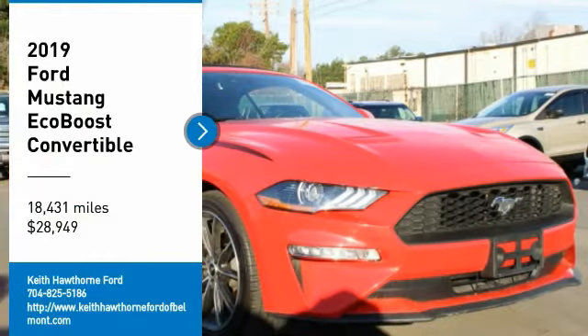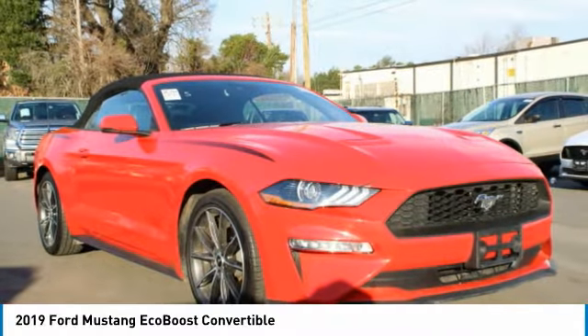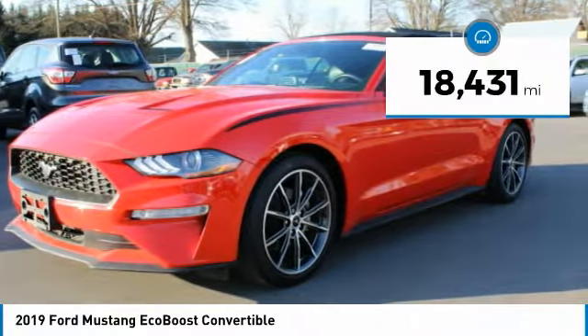Stop by and take a look at the 2019 Mustang. The Mustang is race worthy and ready for the track, and is priced below $30,000. This vehicle has less than 20,000 miles.